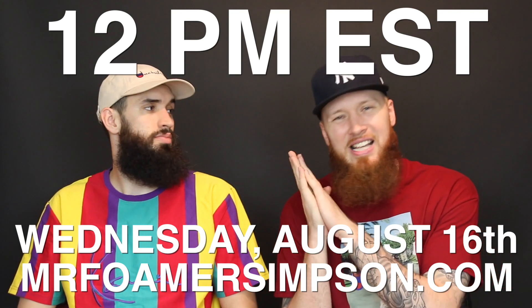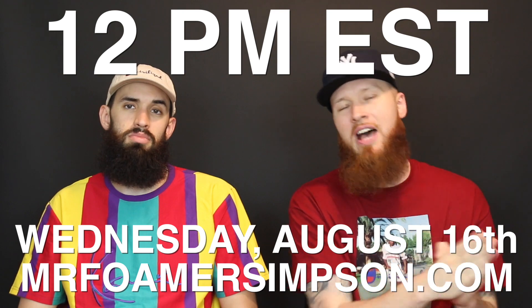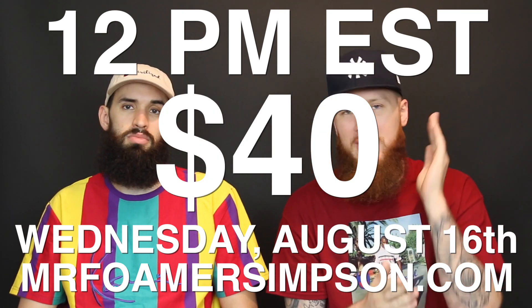We do ship internationally, sizes are small to 2XL, and the price will be 40 bucks. So for everyone who wants a pair, there you go. Now it is sneaker time — bam, Adidas box, drum roll please.